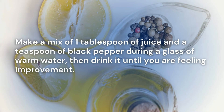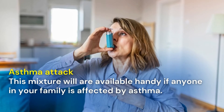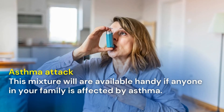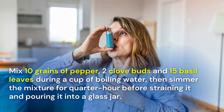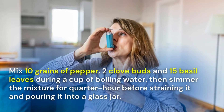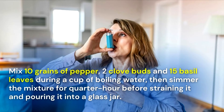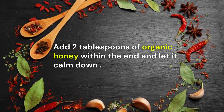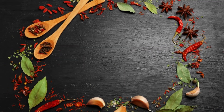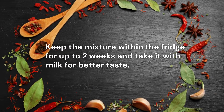Asthma attack: this mixture will come in handy if anyone in your family suffers from asthma. Mix 10 grains of pepper, 2 clove buds and 15 basil leaves in a cup of boiling water, then simmer the mixture for 15 minutes before straining it and pouring it into a glass jar. Add 2 tablespoons of organic honey at the end and let it cool down. Keep the mixture in the fridge for up to two weeks and take it with milk for better taste.